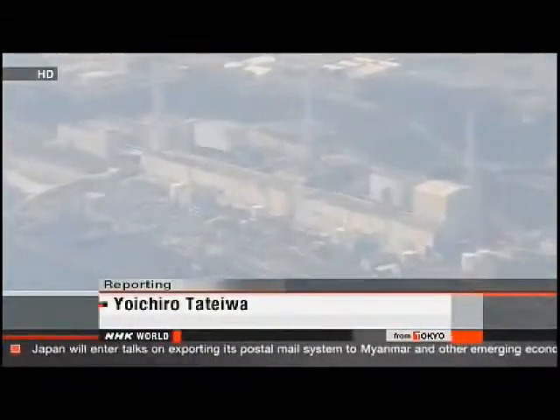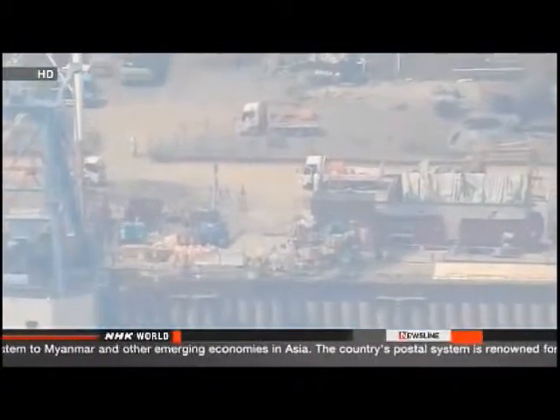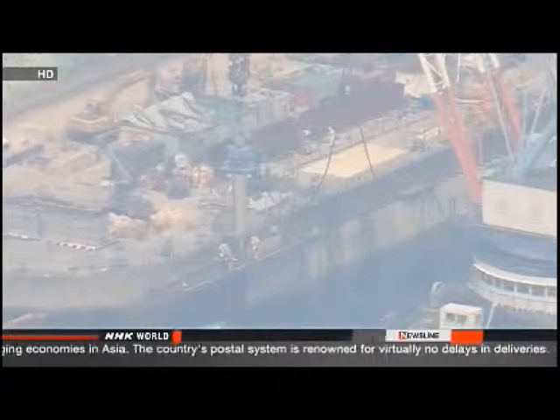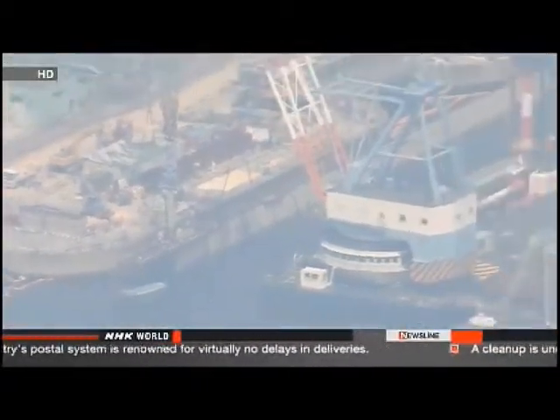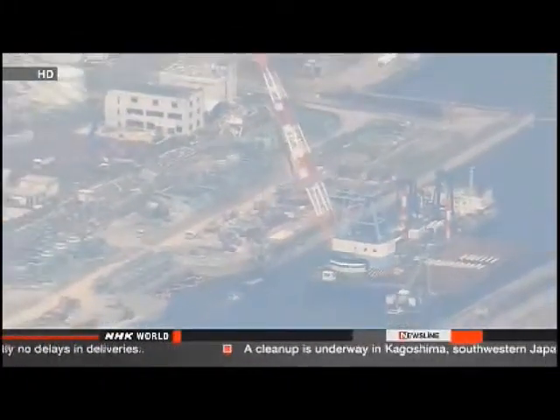Crews at Fukushima Daiichi have spent days working on their latest stopgap measure. They've been driving long pipes into the ground at the nuclear plant. They will use the pipes to pump up tons of radioactive groundwater before it reaches the ocean, but they admit they can't capture all of the tainted water.